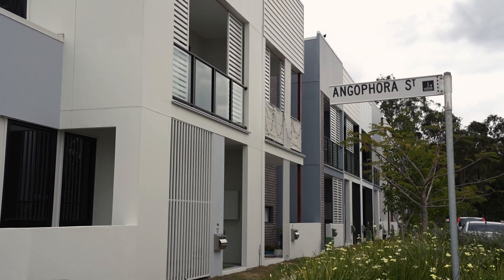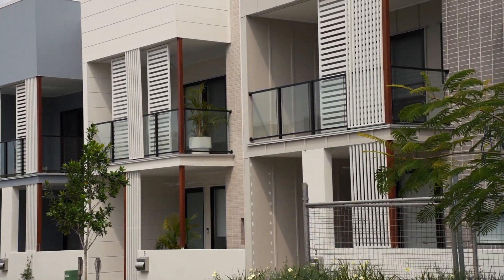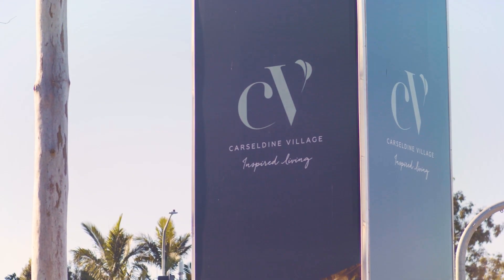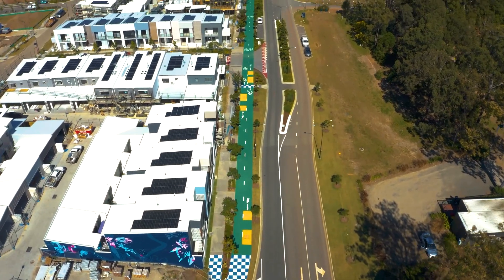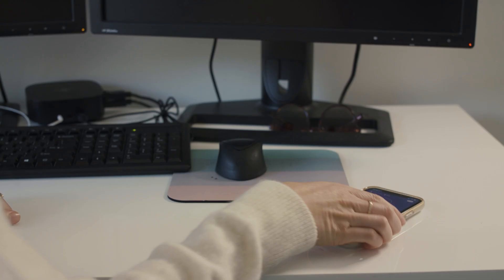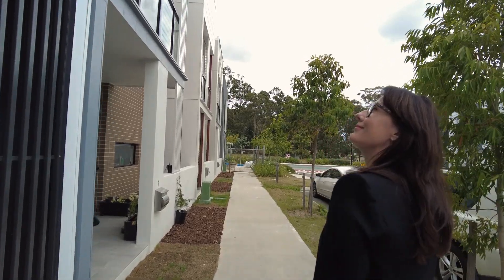In Brisbane, one of Australia's first net zero emissions residential precincts is under construction. Here at Castleheim Village, a five-star Green Star community, there are 182 net zero energy emission homes. That means they produce more energy than they consume — each home with its solar and battery package produces about 122% of the energy they need.